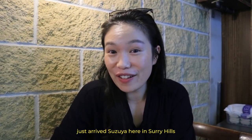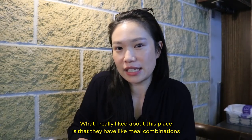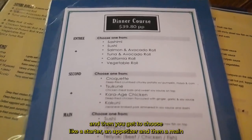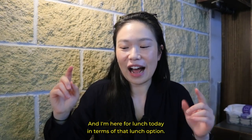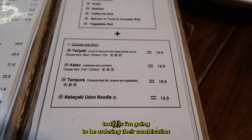Okay, so we've just arrived at Suzuya here in Surry Hills. This is the place that I was telling you about. What I really like about this place is that they have meal combinations where you get to choose a starter, an appetizer, and then a main, and it also comes with different sides. I'm here for lunch today. The lunch option I'm going to be ordering is their combination.